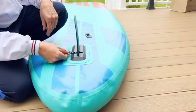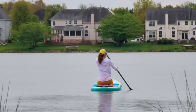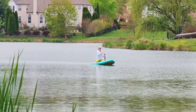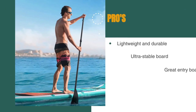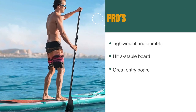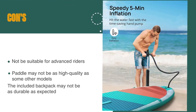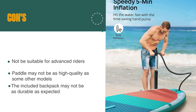While the board is great for beginners, it may not be suitable for advanced riders looking for a more challenging experience. The paddle may not be as high-quality as some other models, but it gets the job done. The included backpack may not be as durable as expected, but it's still a convenient way to transport the board. The pros are: it's made of high-density water drop-stitch material and PVC outer skin, it's an ultra-stable board suitable for all skill levels, and it's a great entry board. However, the board may not be suitable for advanced riders, the paddle may not be as high-quality as some other models, and the included backpack may not be as durable as expected.